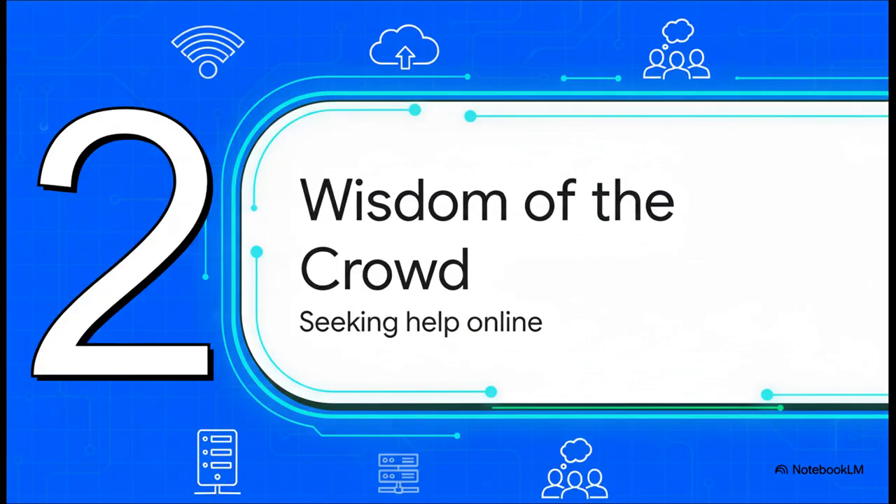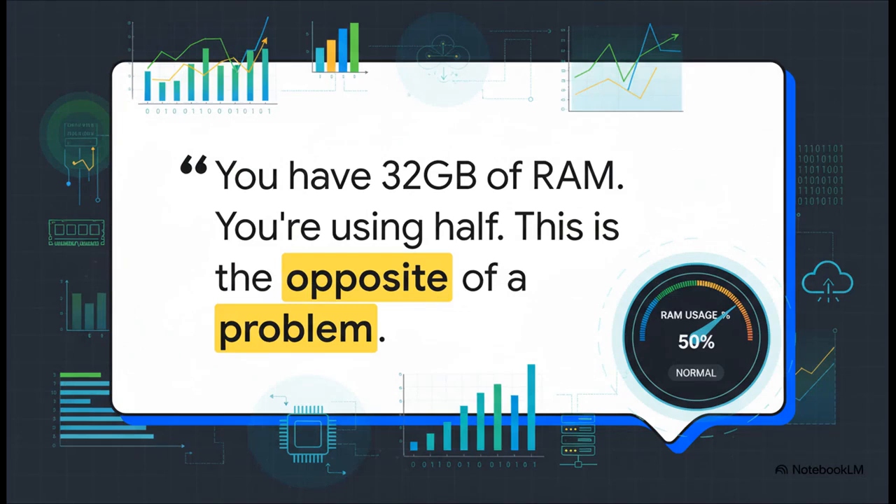And that brings us right to our first big hurdle: the unexpected RAM wall. It's that jarring moment when the one resource you thought you had tons of suddenly feels like it's about to run out. And you're just left scrambling, trying to figure out what went wrong. So what do you do when you hit a wall like that? Well, you turn to the internet, of course. Which leads us right into section two: seeking the wisdom of the crowd.